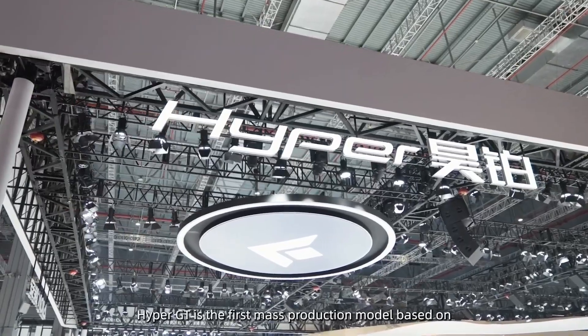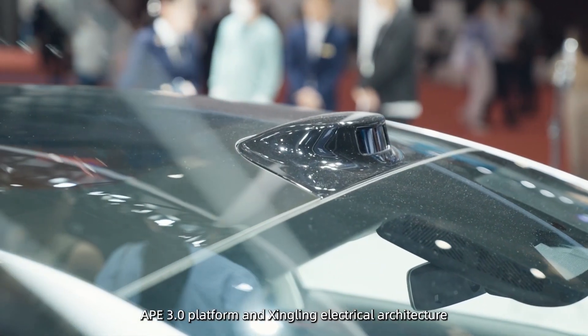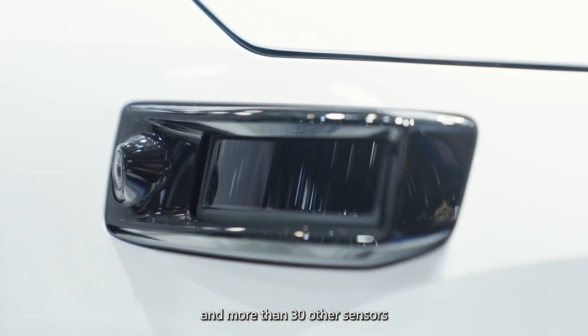The Hyper GT is the first mass production model based on the AEP 3.0 platform and Xingling electrical architecture. It uses 3 RoboSense M-Series LiDARs and more than 30 other sensors.